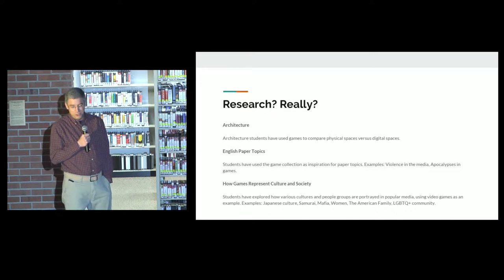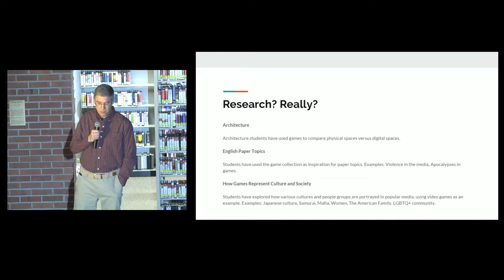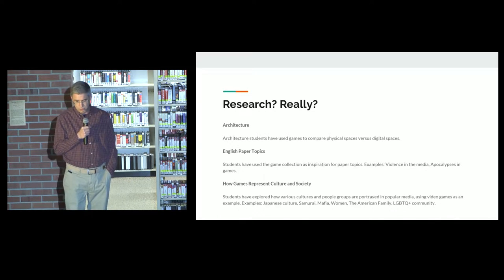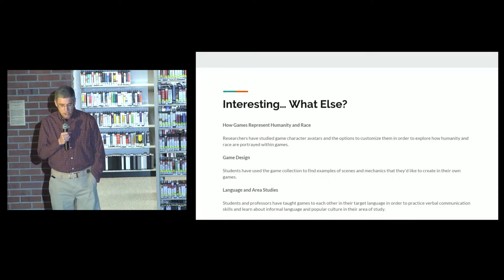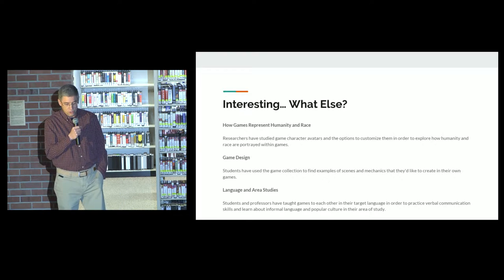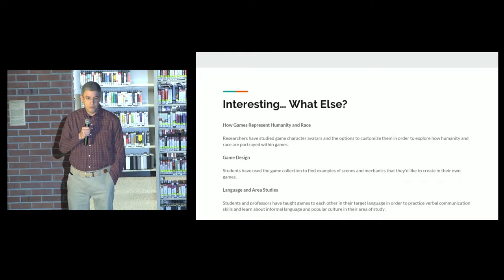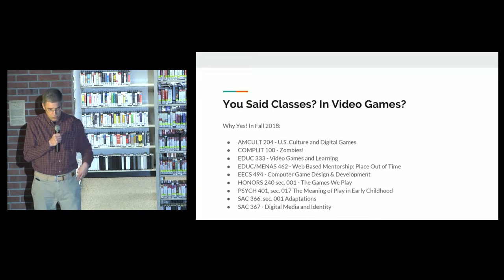Research? Really? Yes, here are some examples. Architecture students have used it. English paper topics have been written on game-related things. Students have looked at how games represent different aspects of culture and society — Japanese culture, samurai, mafia, women, etc. How games represent humanity and race. Looking at gaming avatars and what customizations are available. Game design — if you want to make games, it helps to see how games work. People have also studied language and area studies to understand different cultures and languages.